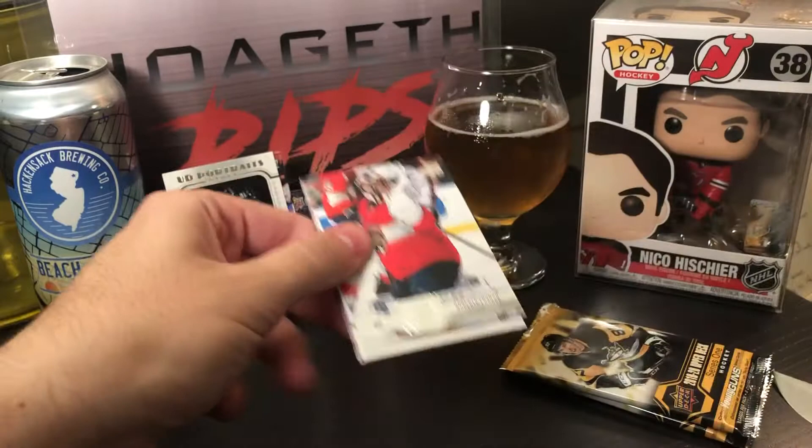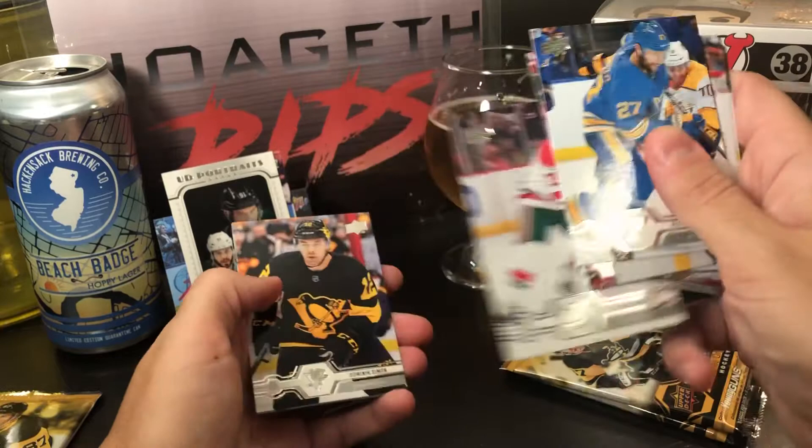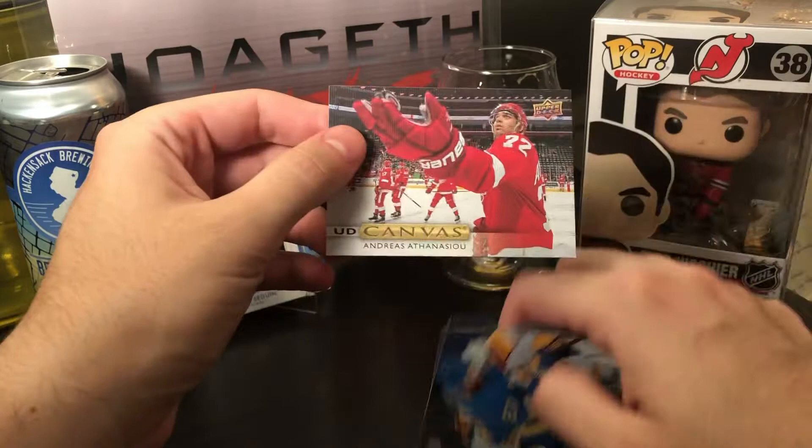Three more packs and then we'll get to the game used. Obviously not the biggest hit in the box, but hey — Alex Pietrangelo, Keith Yandle, Matt Calvert, Robert Bortuzzo, Cabrera, and the throwbacks. Dominik Simion, Kasper Kapanen, and an Upper Deck Canvas of Andreas Athanasiou catching or throwing a puck — probably to a fan.